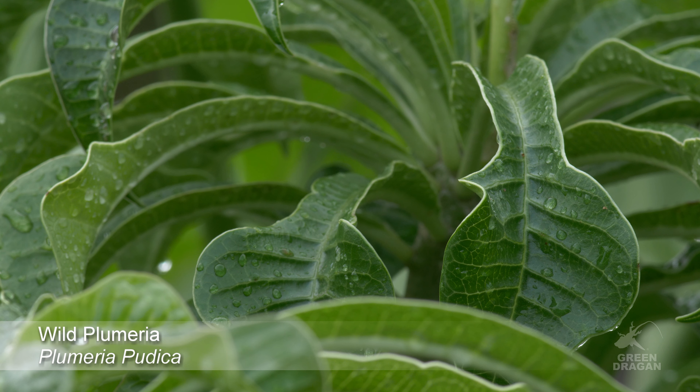This is Plumeria pudica. It has these paddle-shaped leaves.